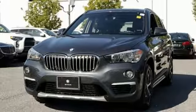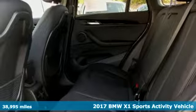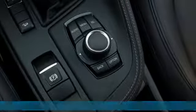Here's a 2017 BMW X1. This X1 leads the way with its performance, cargo space, and headroom, turning every drive into a joyride.